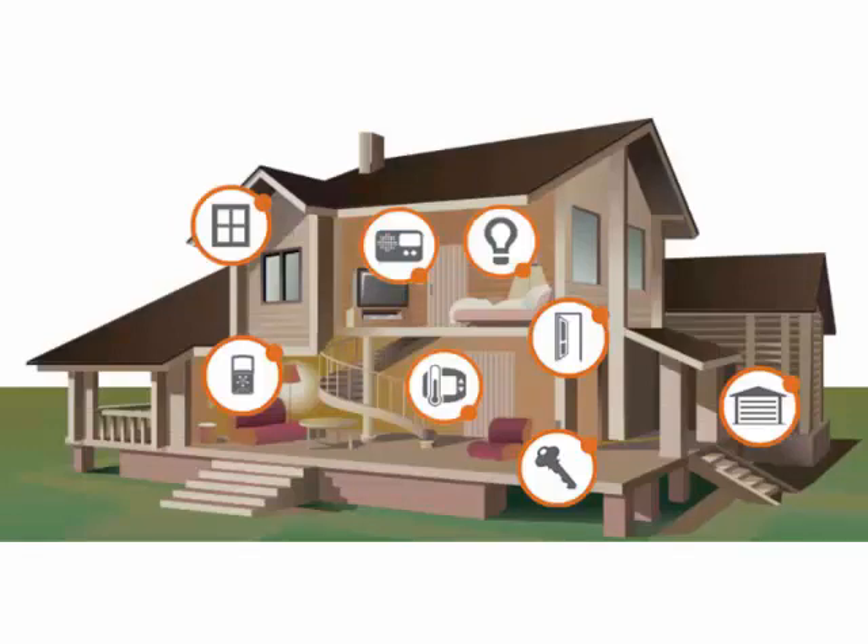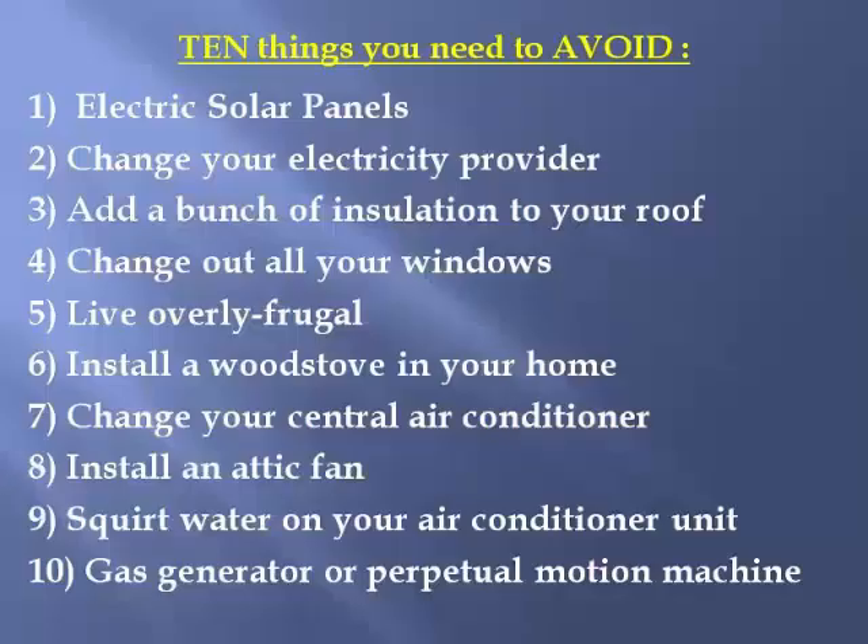Let's dive into the ten things you need to avoid when trying to cut your energy bills. I tried these things over the years and found them to be somewhat useful but overall not cost effective for lowering actual energy bills. Many of these have a false economy in most cases.